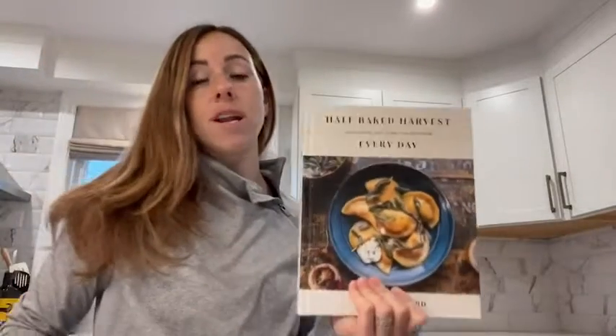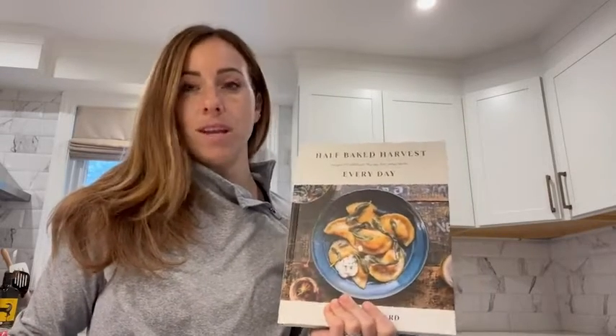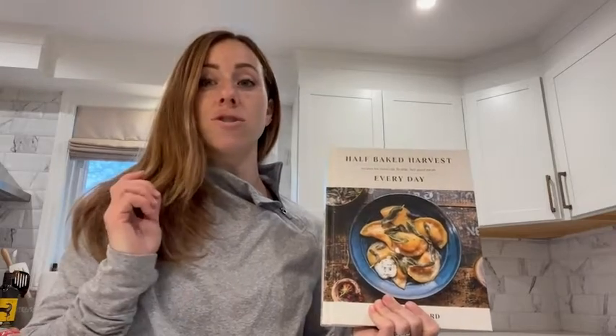If you are looking for a nice fresh cookbook, I definitely recommend this one. It has everything you need — it has your chicken, it has your vegan meals, it has dessert, appetizers, salads, whatever. It has it all.